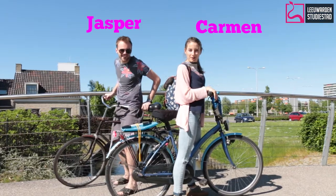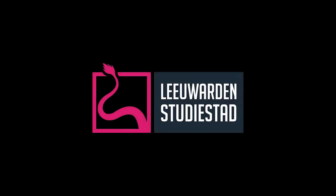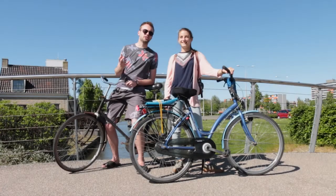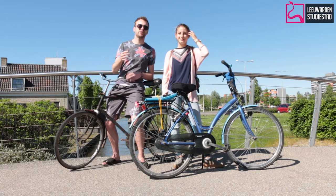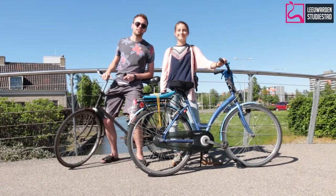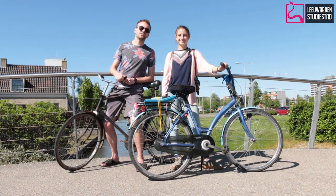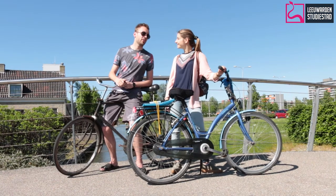Today we're going to show you about cycling in Leeuwarden. In this video we want to show you about Dutch culture. Leeuwarden is a pretty small town, so it's possible to see a lot on your bicycle. That's why it's very essential to have one. We're going to do a small challenge to show you how much we can see in Leeuwarden in just 30 minutes.